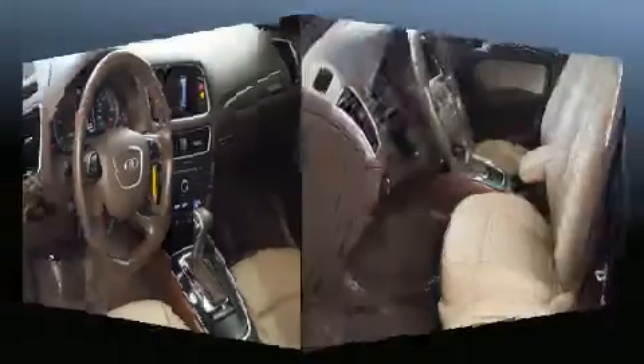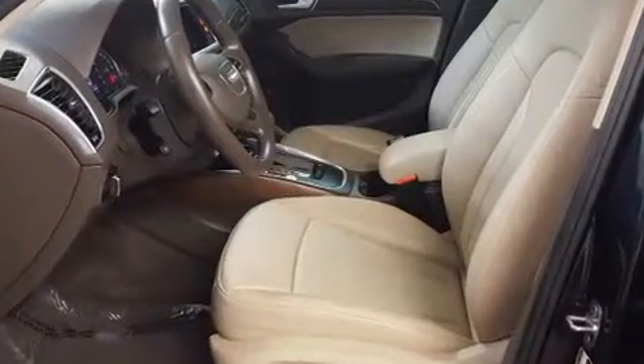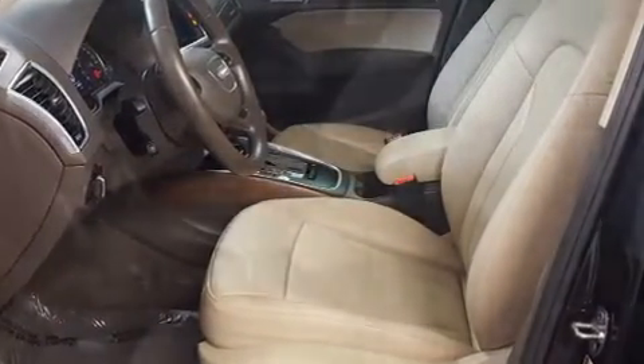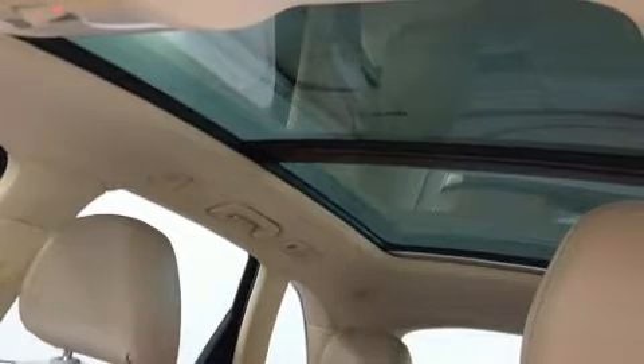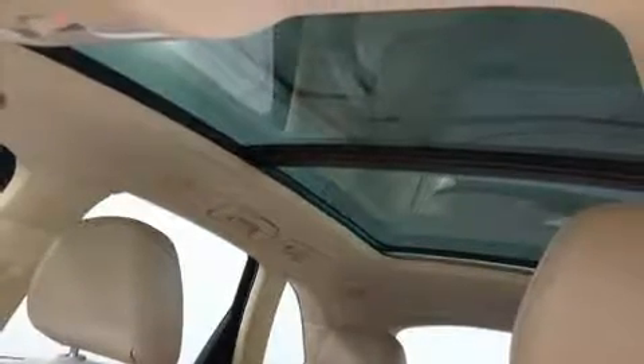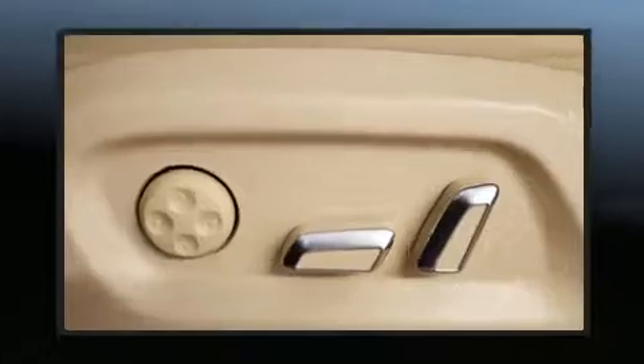A premium sound system drives 10 speakers, providing you and your passengers a sensational audio experience. Audi ensures the safety and security of its passengers with equipment such as front side-impact airbags, brake assist, a security system, and four-wheel disc brakes with ABS.